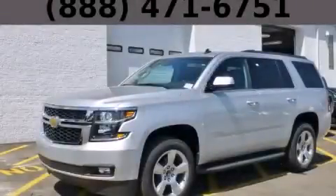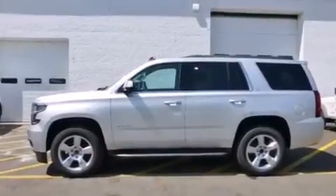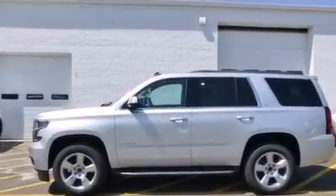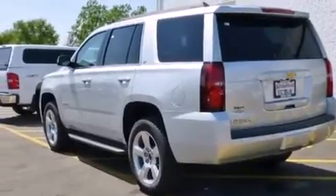This is a brand new 2015 Chevrolet Tahoe, a vehicle with safety, comfort, and space. It has a 5.3-liter eight-cylinder engine, an automatic transmission, and four-wheel drive.